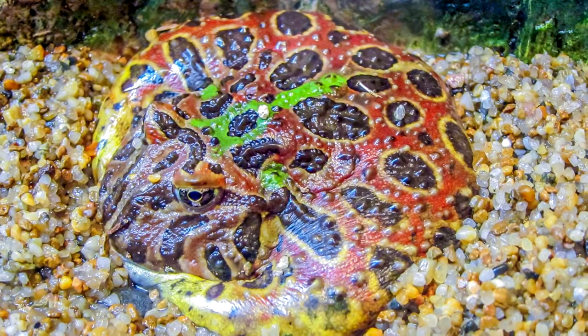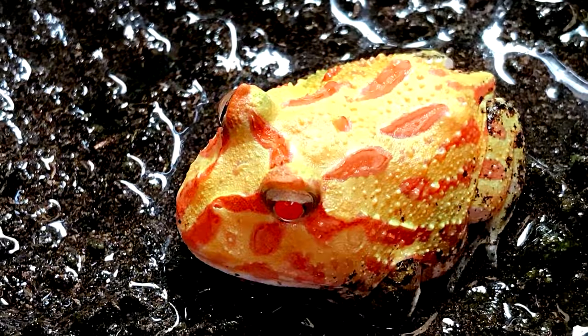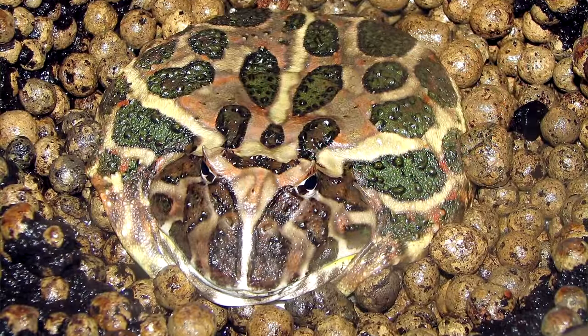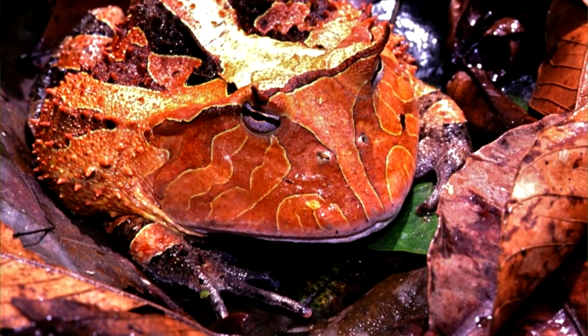Pac-Man frogs are also generally quite round, and from nose to rear average about three inches in length, though females have been known to double that. At about two to three years of age, Pac-Man frogs are ready to reproduce. They generally do so during rainy seasons, when temporary pools are filled with rainwater and act as perfect nurseries for the frogs' young.